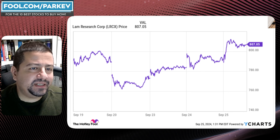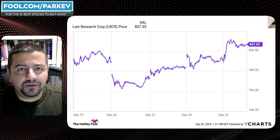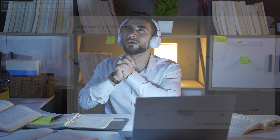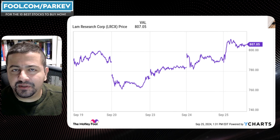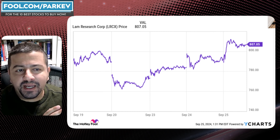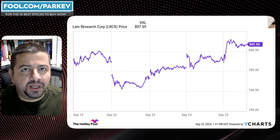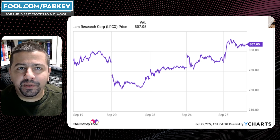I can understand why Lam Research wants to split its stock. It's trading at an $807 price tag and that might hold some investors back who don't have access to fractional share buying. This will make shares accessible to those that cannot afford it at $807. It will broaden out the shareholder base — previously perhaps 100 shareholders, now potentially 500 shareholders because more people will be able to afford the stock. But that doesn't mean the valuation will improve; it just means a different group of investors will be holding Lam Research stock.